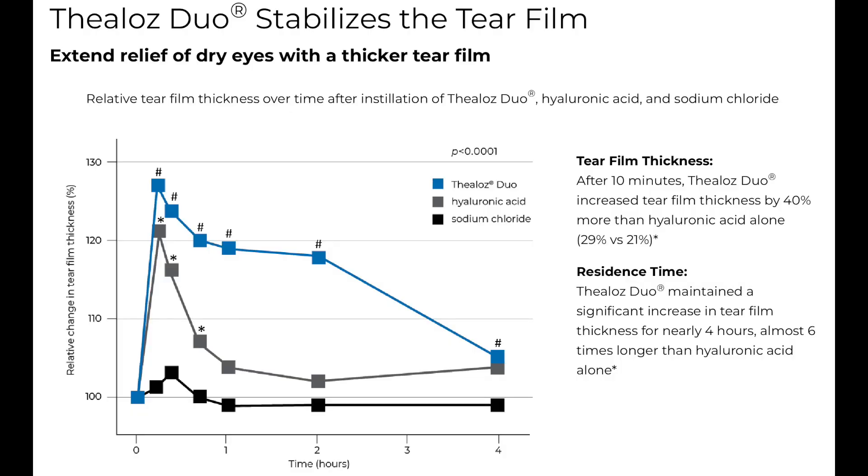Thealoz Duo increases the tear film thickness and the residency time of the tear on your eye. A study looked at how long this drop stays on the eye and how well it works. After about 10 minutes, Thealoz Duo increased tear film thickness by 40% more than a drop with hyaluronic acid alone. Not only did it increase tear thickness, but it lasted a long time — maintaining a significant increase in tear film thickness for nearly four hours, almost six times longer than a drop with just hyaluronic acid alone.